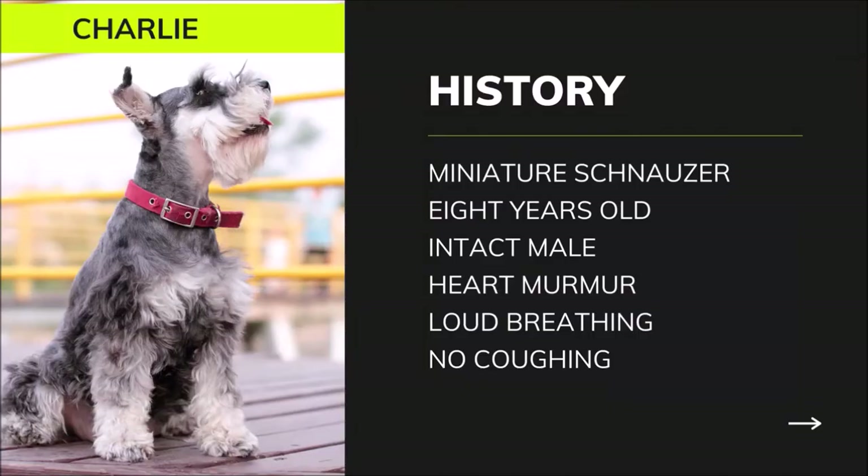Charlie was an 8-year-old intact male miniature schnauzer presented for evaluation of a heart murmur. He was doing well at home, other than loud breathing, with no coughing or changes noticed by the owner. Charlie's weight was 9 kilograms. He was not using any medications at the time of evaluation. Charlie was current on his vaccine records, and a heartworm test performed 3 months before this evaluation was negative.